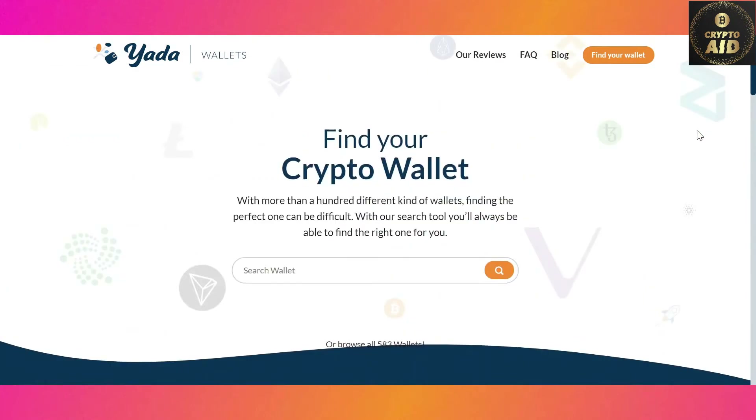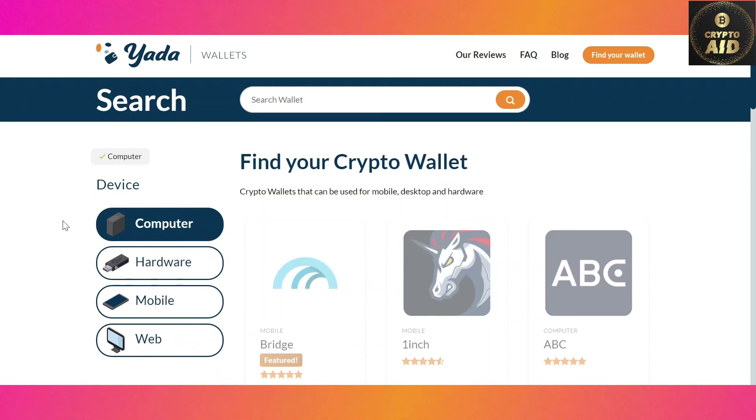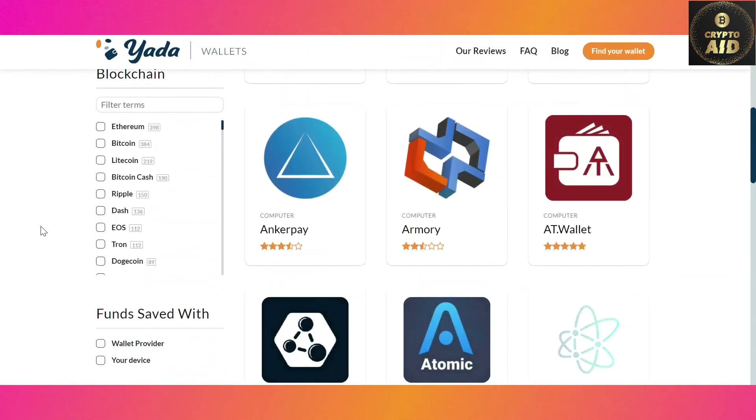How can you use Yada Wallets? Step one: go to 'Find Your Wallet' and select what kind of device you want your new crypto wallet on. You can choose between a web wallet, a hardware wallet, a computer wallet, and a mobile wallet. In this example, we will choose a computer wallet.